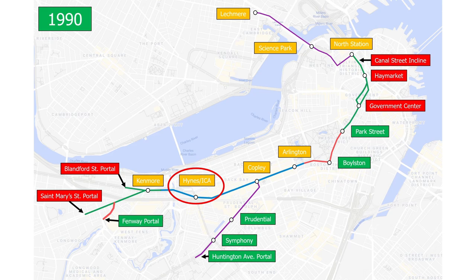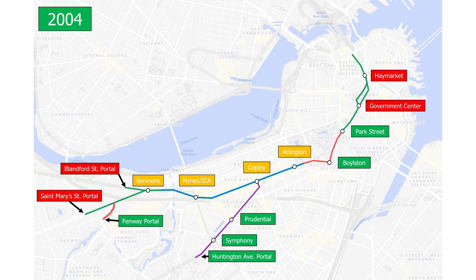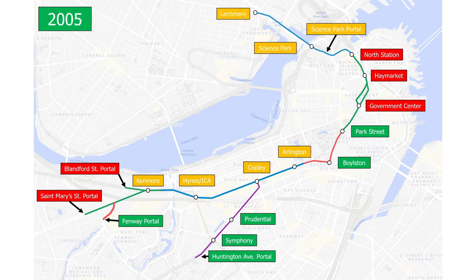On June 25th, 2004, the Causeway Street Elevated permanently closed, along with the Elevated North Station Stop, temporarily stopping trolleys from getting to Lechmere. Three days later, the new Underground North Station Stop opened for trolley service. On February 12th, 2005, Science Park Incline opened, allowing trolleys to head towards Lechmere. Finally, in late 2006, Hynes ICA was renamed Hynes Convention Center after the move of the ICA, and Science Park was renamed to Science Park West End.